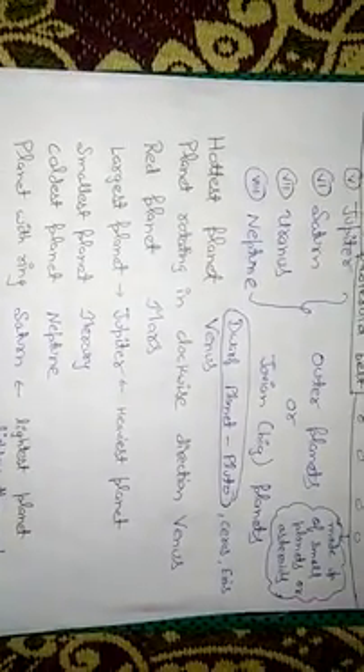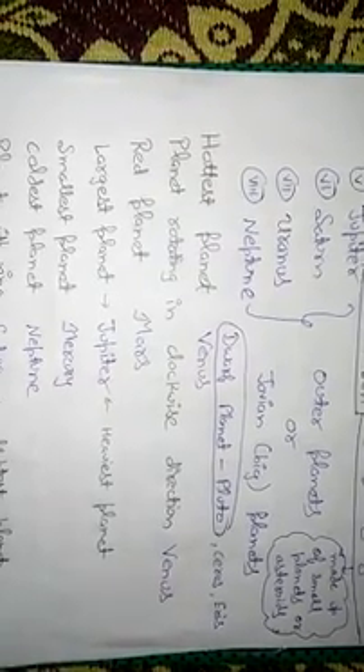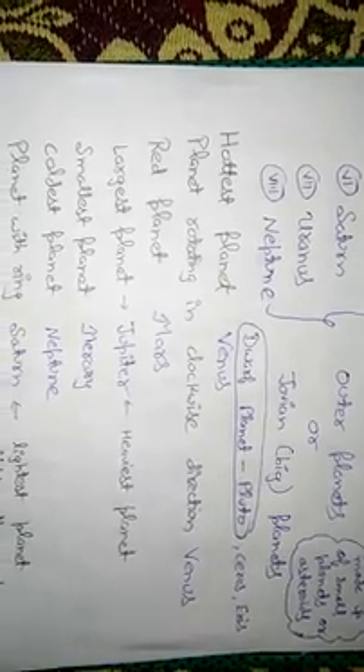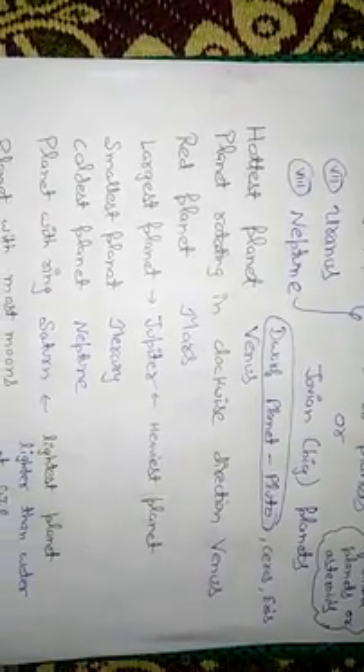Looking at some specifications: the hottest planet is Venus, and the planet rotating in the clockwise direction is also Venus. Most people think Mercury is nearest to the Sun so it must be the hottest, but that is not the case — the hottest planet is Venus. The red planet is Mars, and the largest planet is Jupiter.